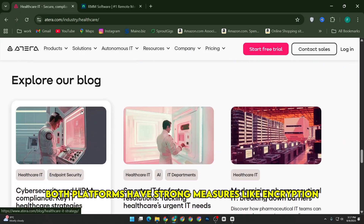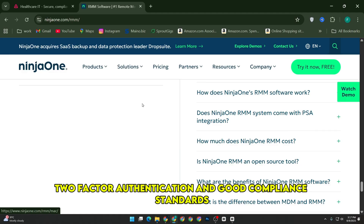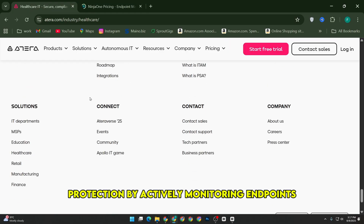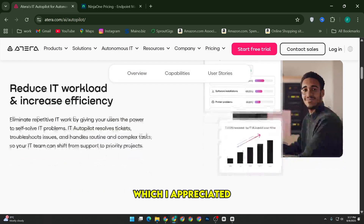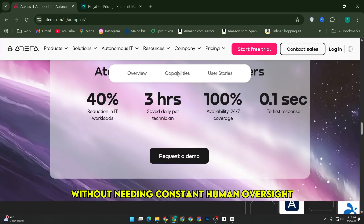Security-wise, both platforms have strong measures like encryption, two-factor authentication, and good compliance standards. Atera's AI agents add a layer of protection by actively monitoring endpoints and patching vulnerabilities autonomously, which I appreciated because it helps prevent common security risks without needing constant human oversight.